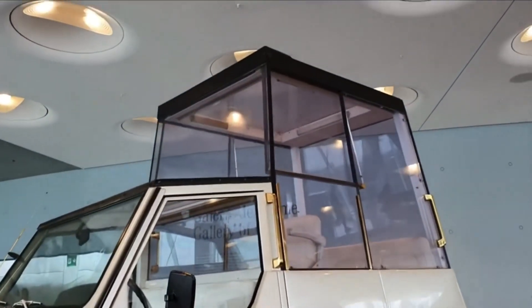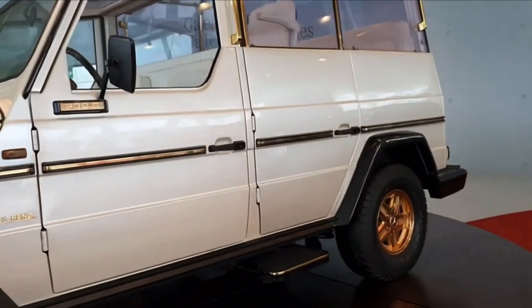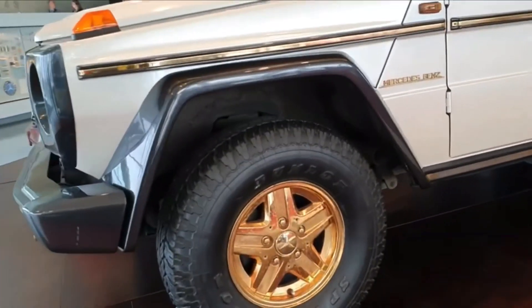You're looking at a Mercedes-Benz G-Wagon Popemobile, and today we're talking security. So let's go.